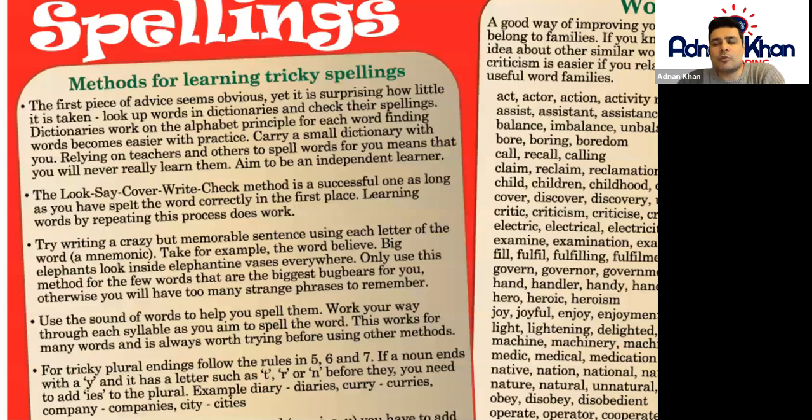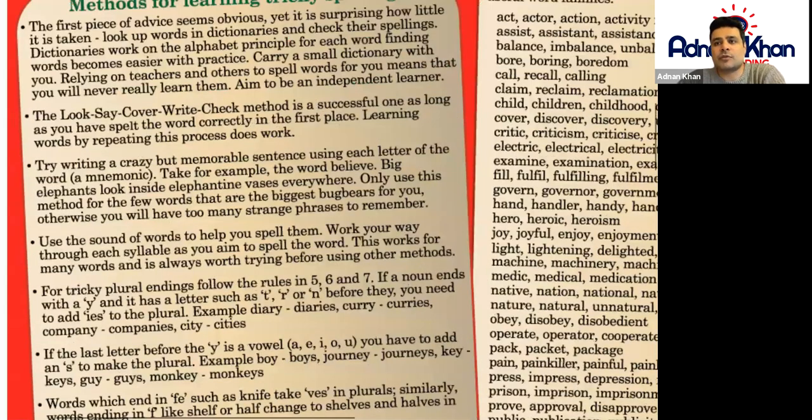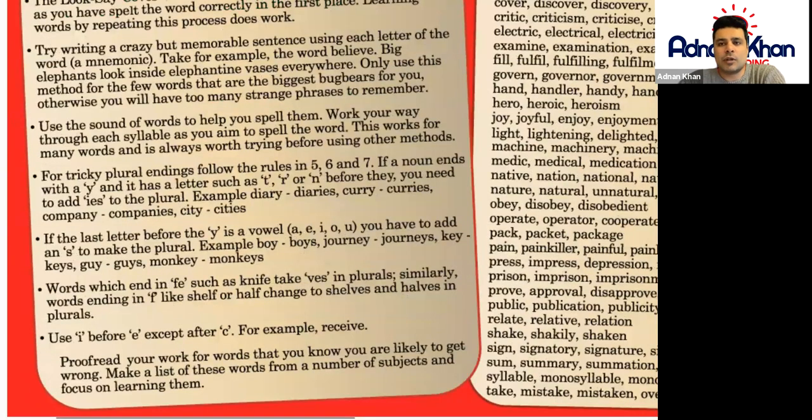Use the sound of words to help you spell them first of all. Work your way through each syllable as you aim to spell the word. This works for many words and is always worth trying before using other methods.